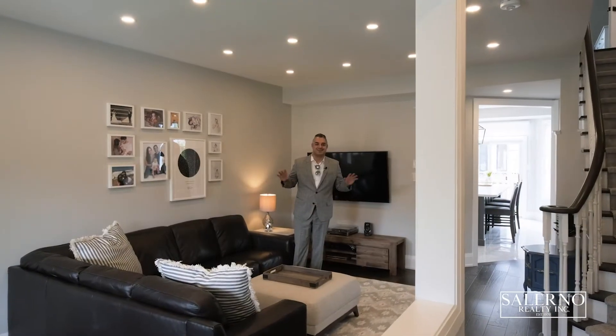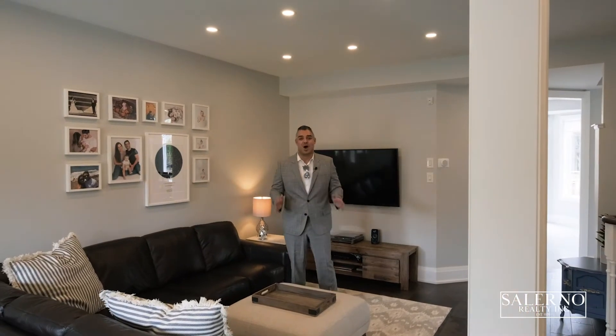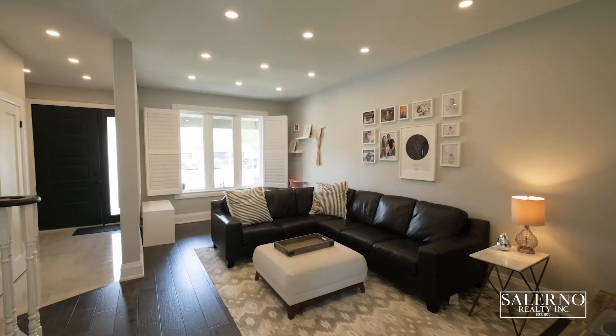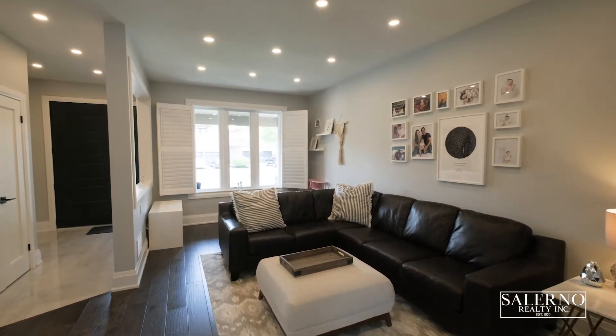Welcome inside. This home is immaculate and it has been fully renovated from top to bottom inside and out. It has nine foot ceilings on the main floor. It's a four bedroom, four washroom home, including a finished basement. This home features approximately 2,205 square feet plus a finished basement to give you about 3,200 square feet of living space. This home sits on a 42 by 88 foot lot and has a two car garage.